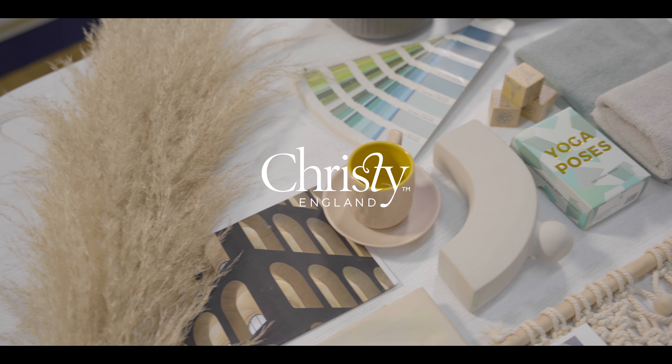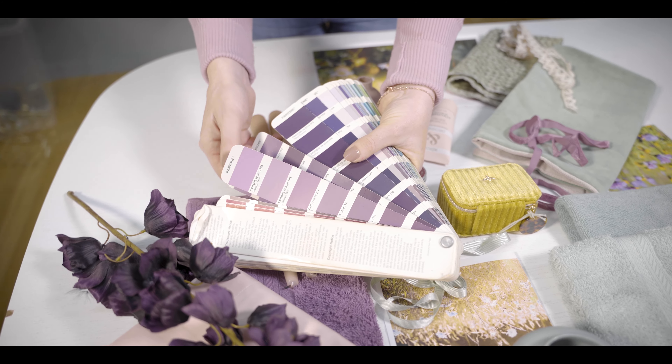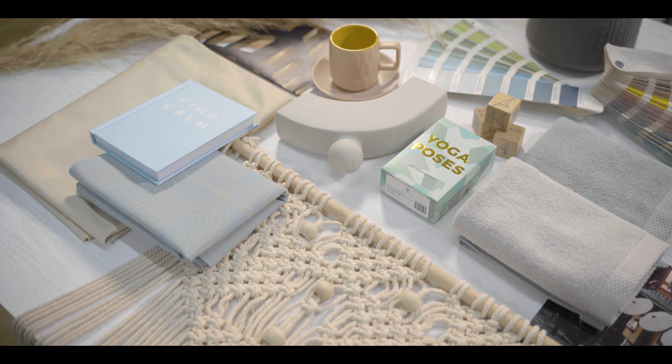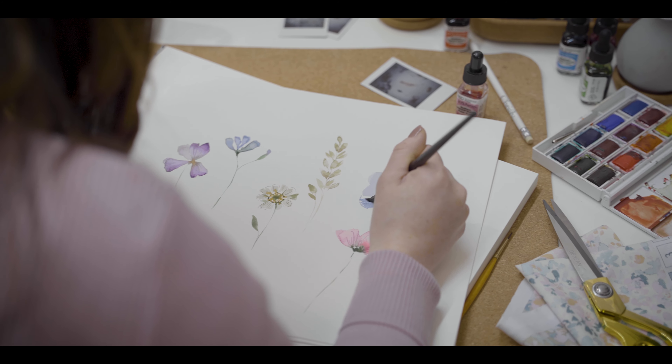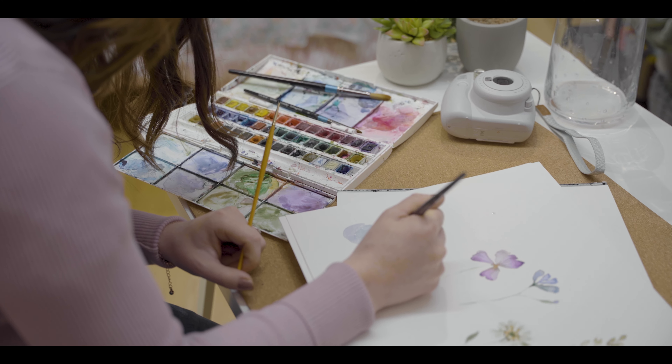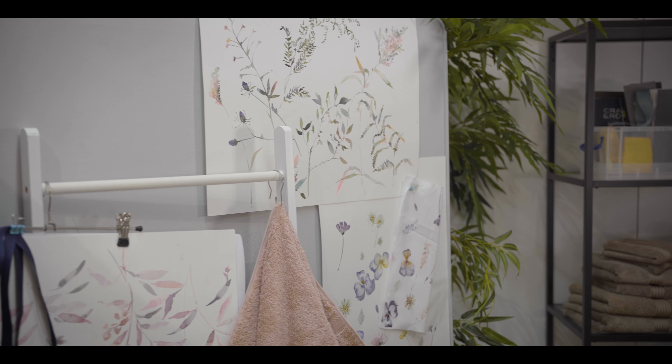We've looked at two trends for our Spring Summer 22 collection. The first we've called Meadow, and as the name suggests, this is all inspired by nature — by flowers, by beautiful stem shapes and grasses and foliage. All rendered in beautiful hand-painted artwork by Heather, our designer.